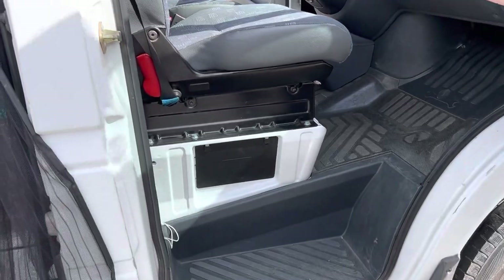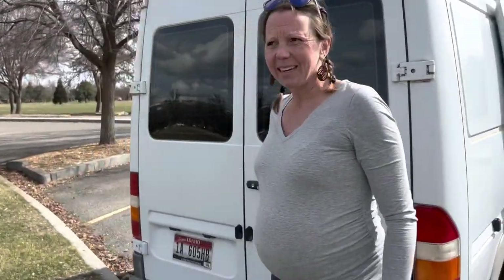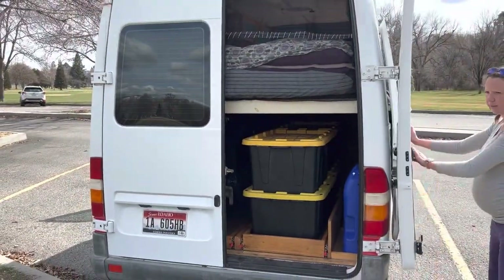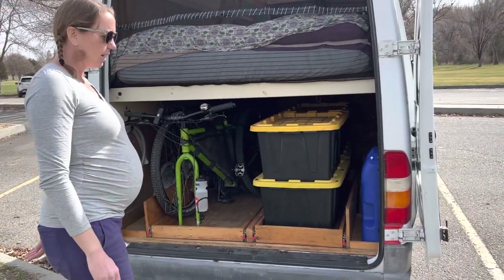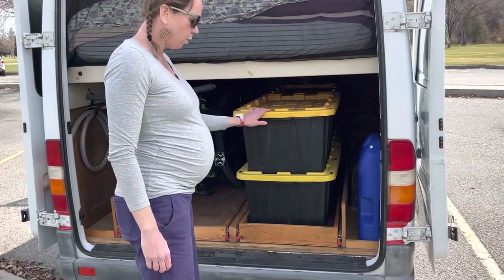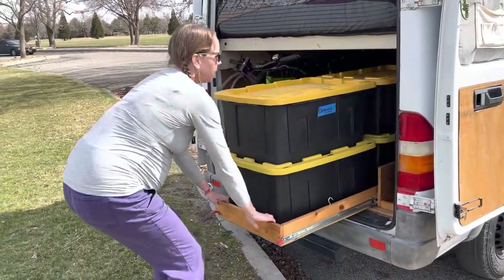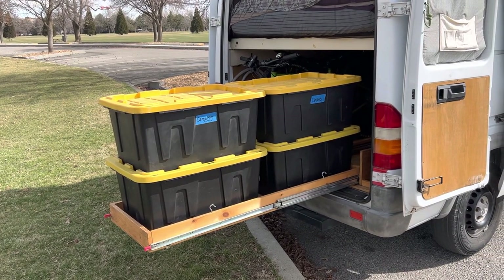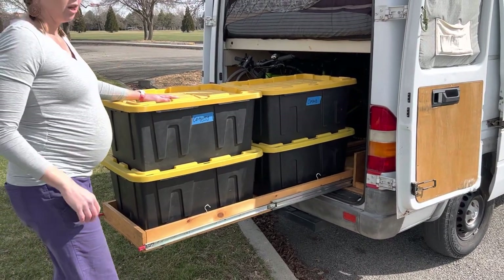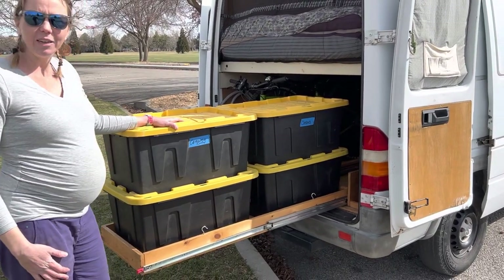Underneath the passenger seat is where the house battery lives. What fun would van life be without a place to keep all your toys? Back here there is lots and lots of storage. We kept our other seven gallons of water back here. This side holds four bins and we have full extension drawer slides — just push down and pull them out. They're rated for about 400 pounds a pair, so no crawling to the back corner of your van to get to your gear.